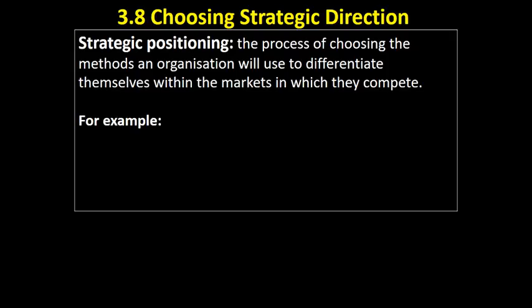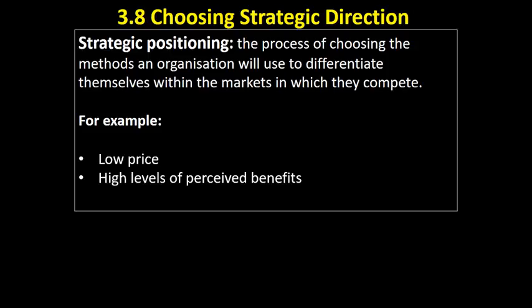What's going to be our unique selling point? Where are we going to put ourselves in this market? We could position ourselves as a low price provider — as long as our products are of a reasonable quality, that becomes our strategic position within the market. We're cheaper than everybody else, our products are pretty good, and people are happy to shop with us. Or it might be that we've got a high level of perceived benefits — consumers value something about the product, maybe it does something unique that competitive products don't do.